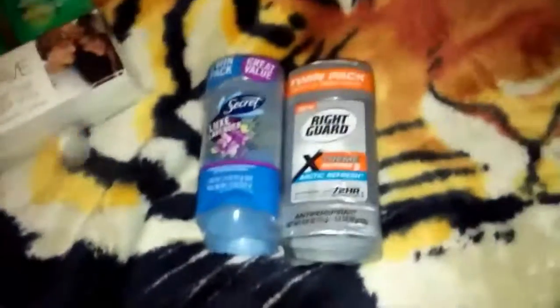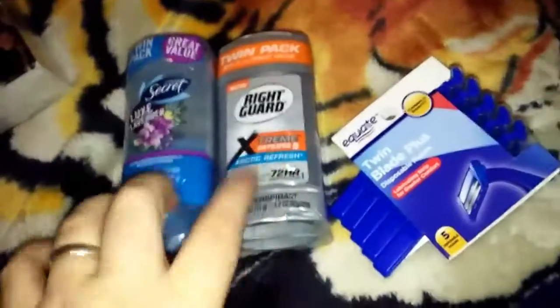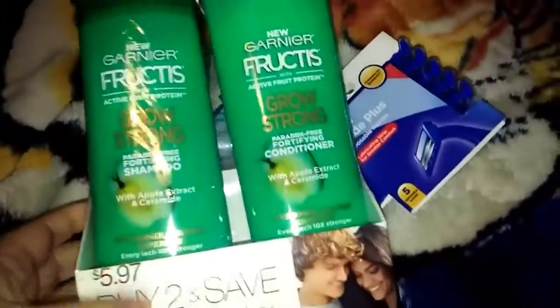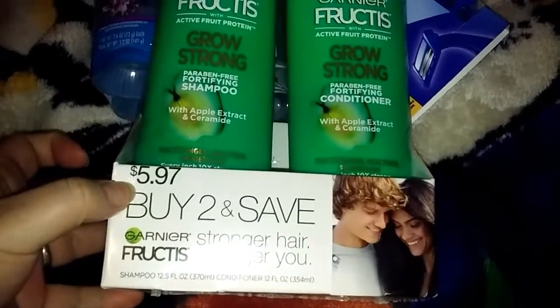I know it's a little much and you can get deodorant from the dollar store, but that stuff just doesn't work for us. We pay a little extra and get a better product, so I don't mind. I also found this shampoo or conditioner — it was $5.97, or I think maybe $5.84.